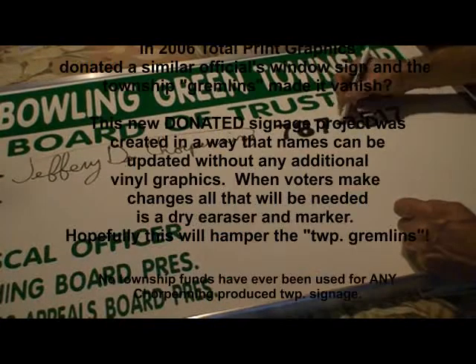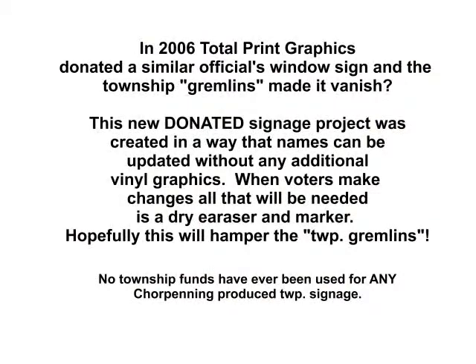That'll go in the Township Hall window, and as long as the gremlins don't get it, it should last for many years. And as the names change, if the voters make those changes, it only takes a dry eraser and a marker, and the contacts will be there for anyone that needs to get a hold of an elected official.